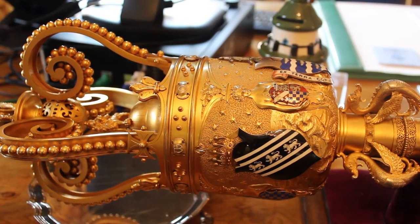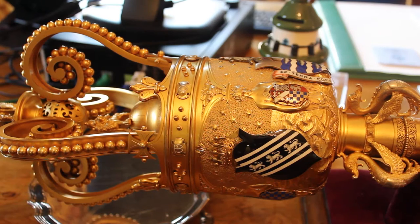The mace itself is very historical and traditional. It was used originally in battle by the Knights of old. It was made of wood and then iron in those days, going back to the 1200s, 1300s and 1400s. But in Tudor times, it became a symbol of the authority of the monarch.